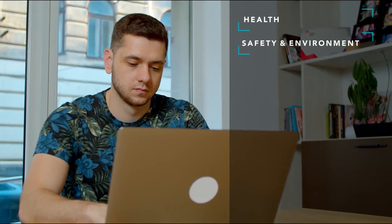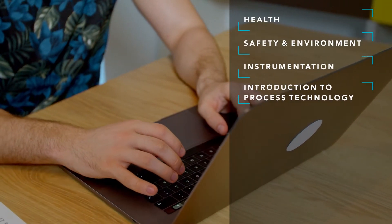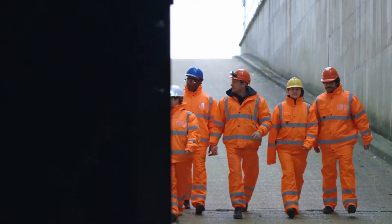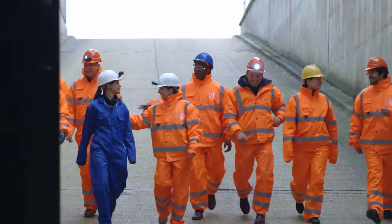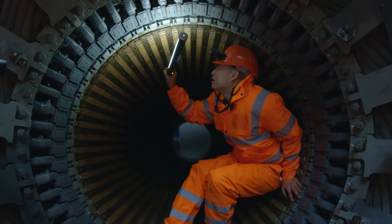With online classes in health, safety and environment, instrumentation, introduction to process technology, process technology, equipment, systems, and operations, Coastline provides students with the skills and fundamental knowledge of process technology they need to obtain an internship or an entry-level job as a process technician in a variety of fields.